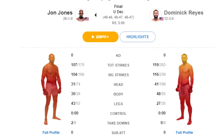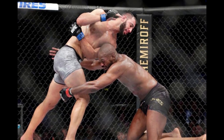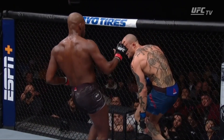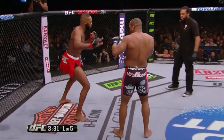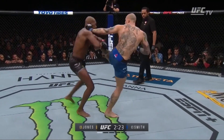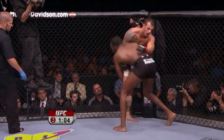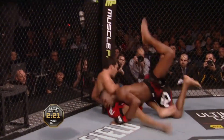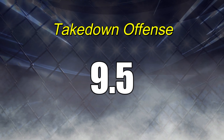My biggest critique of Jon's takedown offense is that he uses it somewhat inconsistently in his fights. This may be because his recent opponents were notably taller and gave him difficulties, or it could be that he wants to showcase his striking more. His tendency to be more conservative in recent fights manifests largely as a lack of takedown offense. But based on everything I've seen, he possesses all the techniques to be considered an elite-level wrestler in the context of MMA. For takedown offense, he receives a 9.5.